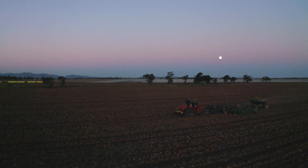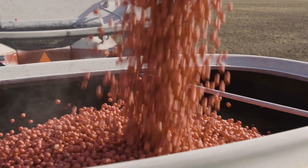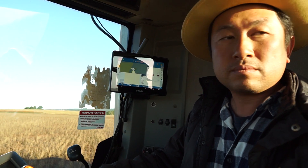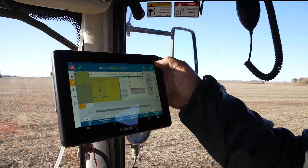From early mornings to late nights, there is no doubt about it — hard work is core to who you are. And at Trimble, we believe you deserve technology that works as hard as you do. That's why we're excited to announce new additions to our GFX family of products.